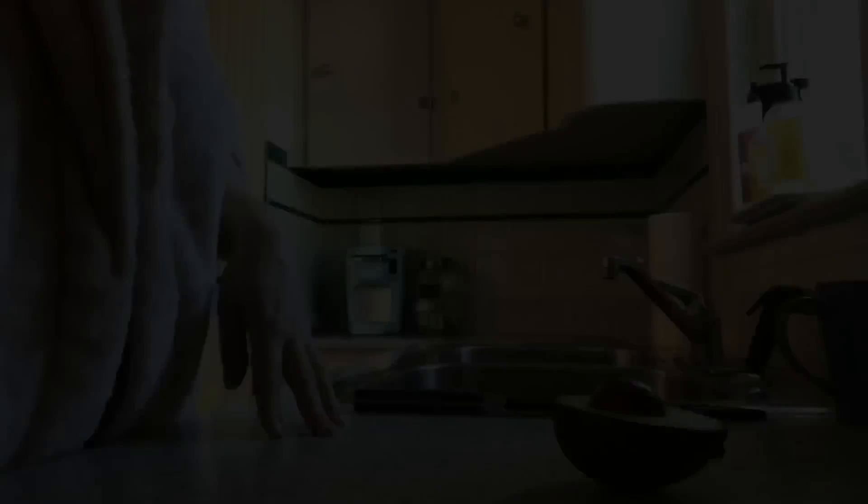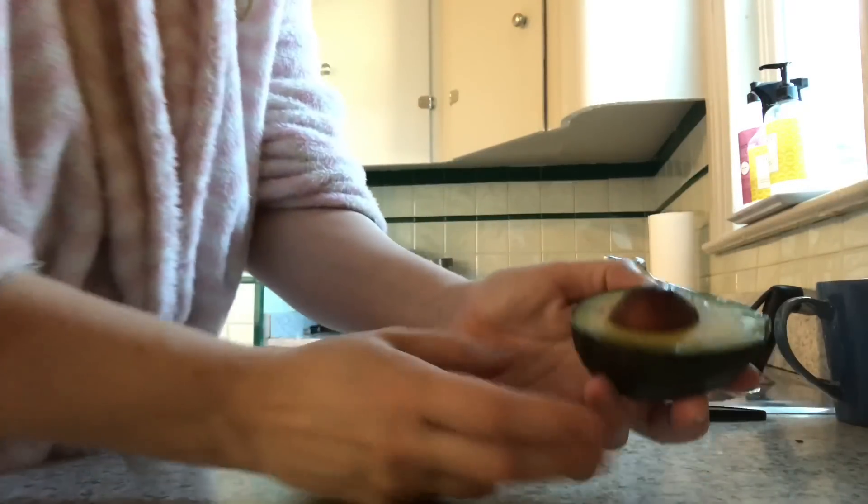My first favorite meal — and it really is my favorite meal; Kaden is not down with this one — is eggs and avocado. I'm going to show you a little clip of what I do to make it taste the way I like it.